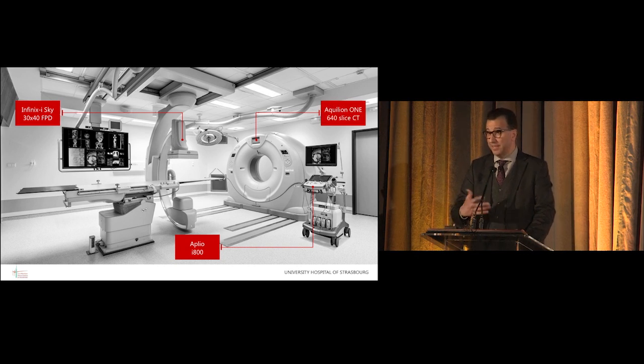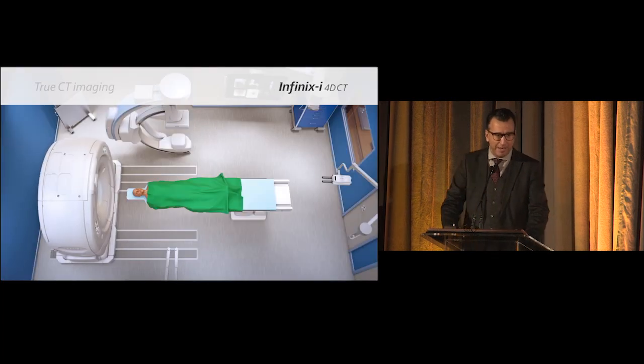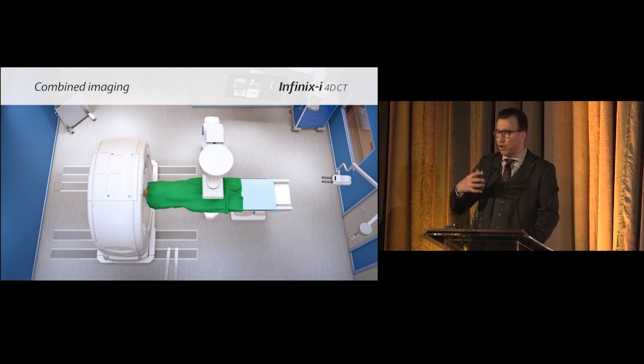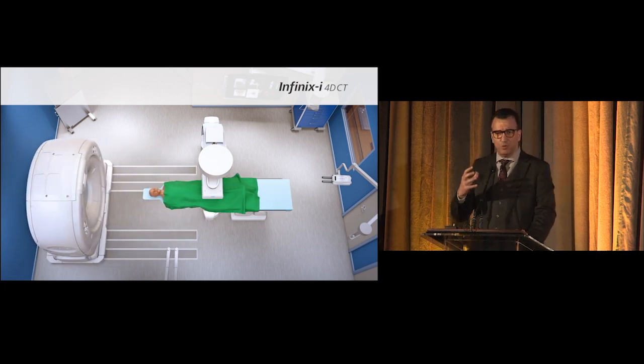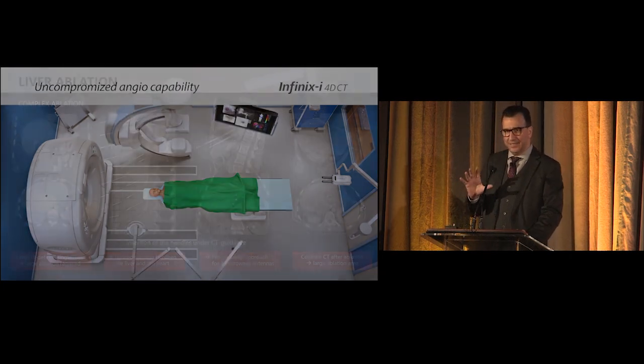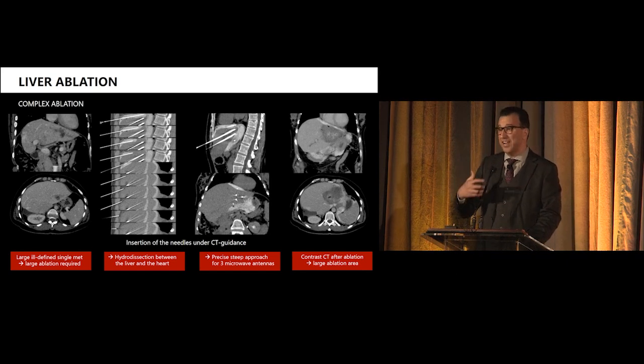We have been working with the system since this year and are very happy to have this combination of both machines. When you have a room like this, you are able to push the boundaries of indications and push forward procedures which are becoming more and more challenging — because you have this double parachute. Having both together means you use CT scan for the majority of procedures. If you are doing more than six CT scans in the room, you need to be in such a room, because with cone beam you will need a lot of radiation and a lot of time.